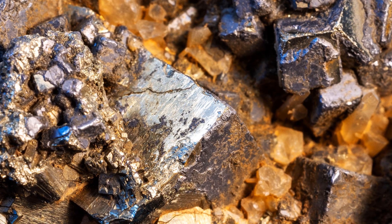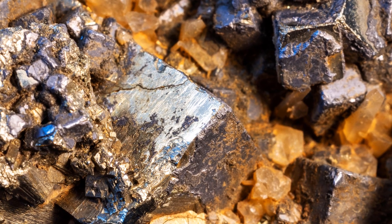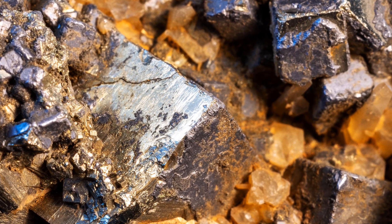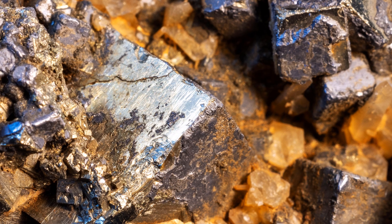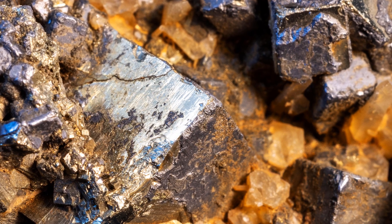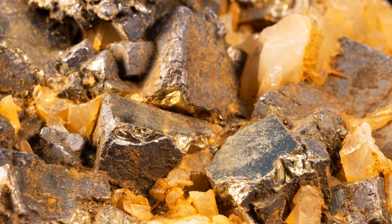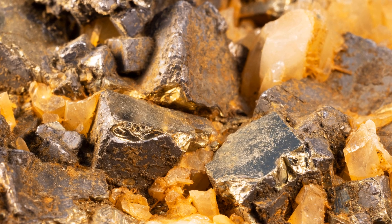Pyrite contains only two elements, iron and sulfur, and has the chemical formula FeS2. It thus belongs to the sulfide chemical family. Sulfides are minerals consisting of sulfur and one or more metals.